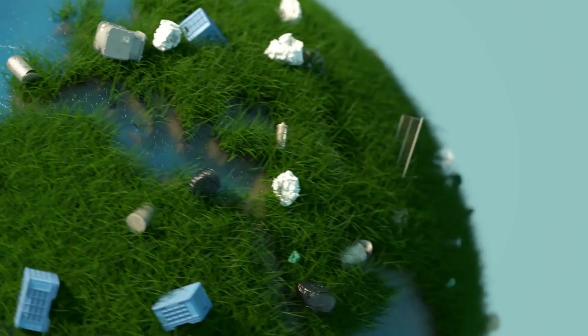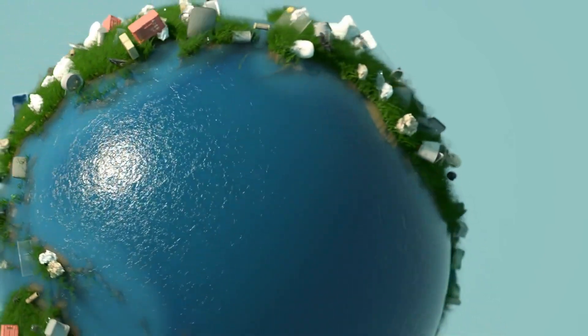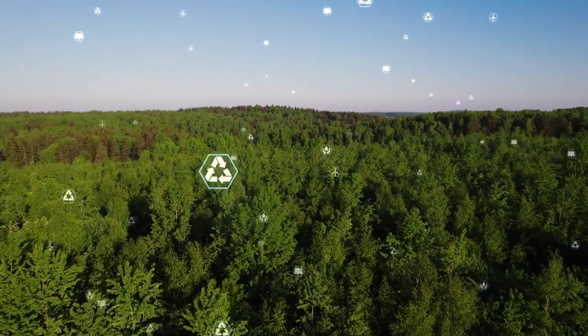Earth's recycling systems are complex and interconnected, ensuring the sustainability of life on our planet. Understanding and protecting these cycles is vital for our future. Don't forget to like, share, and subscribe for more fascinating insights into our amazing planet.